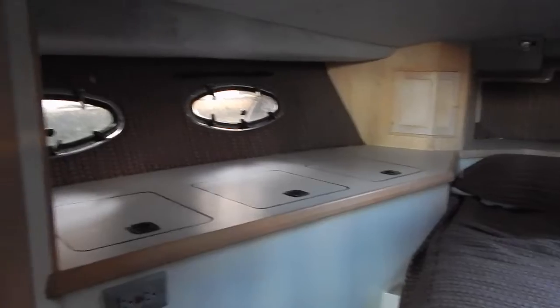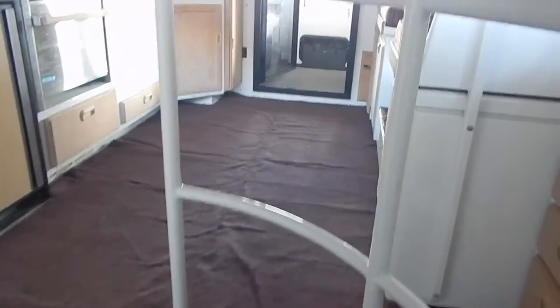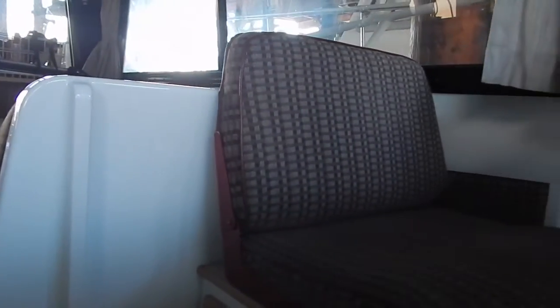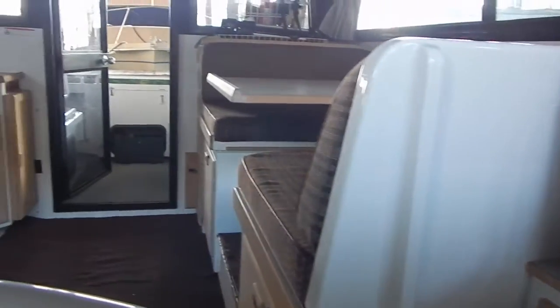Now we're moving aft again and you'll be looking into the main area of the salon, with a dinette to the port side. Here's the companion seat built in, and again storage underneath everything — lots of storage with drawers and hanging lockers.